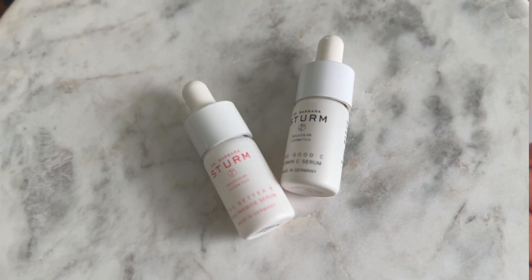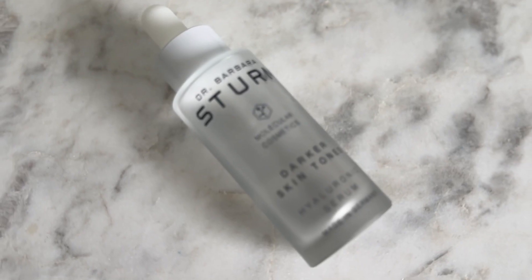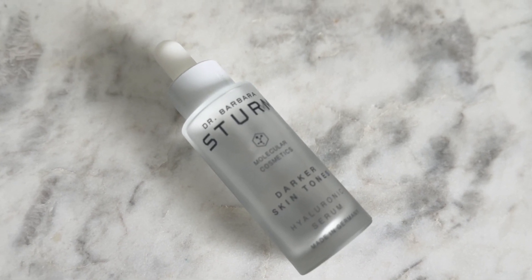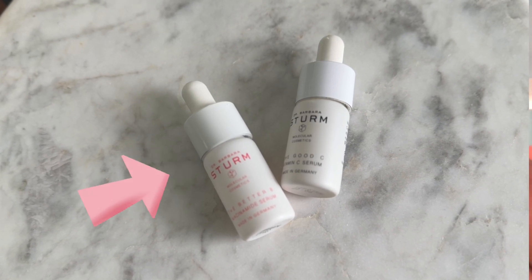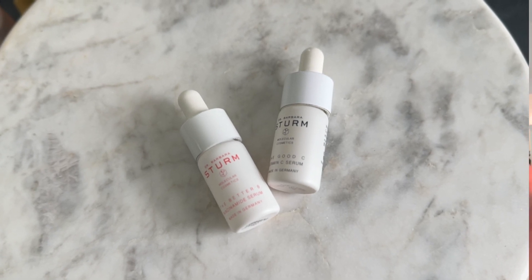Typically I'll put on either my vitamin C serum first or my hyaluronic acid serum — both are from Dr. Sturm. I'm still trying out the Dr. Sturm vitamin C, but for the hyaluronic acid I got the full size for darker tones. It's a bit pricey, but I really liked it from a sample. On mornings after I've used Retin-A, I use the niacinamide instead of vitamin C because Retin-A can be very irritating, and niacinamide helps heal things — it's a vitamin B derivative. I have the Dr. Sturm niacinamide as well.